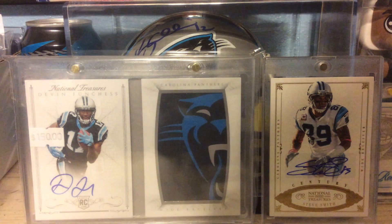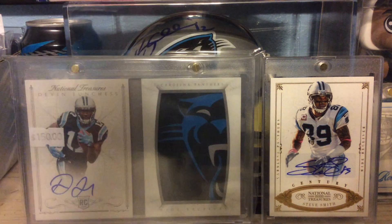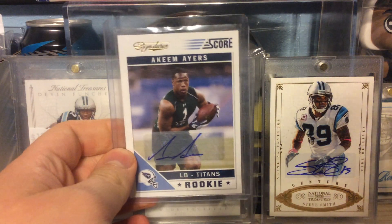Another card out of 2013 Totally Certified — Ace Sanders Rookie Auto. Next out of 2011 Score, Akeem Ayers Rookie Auto.